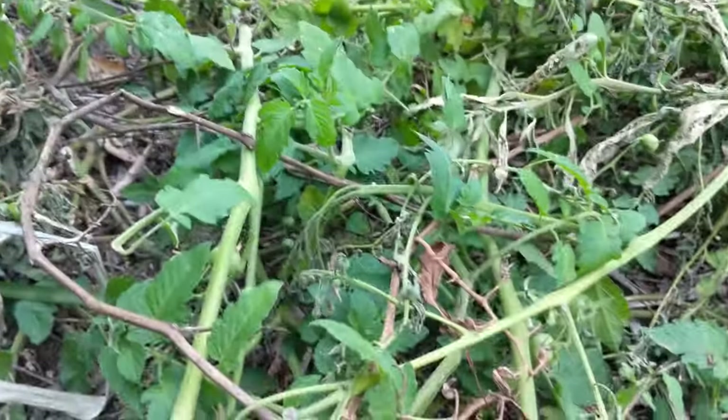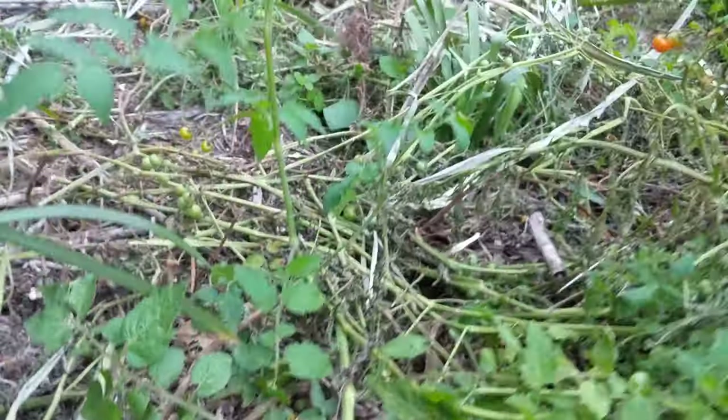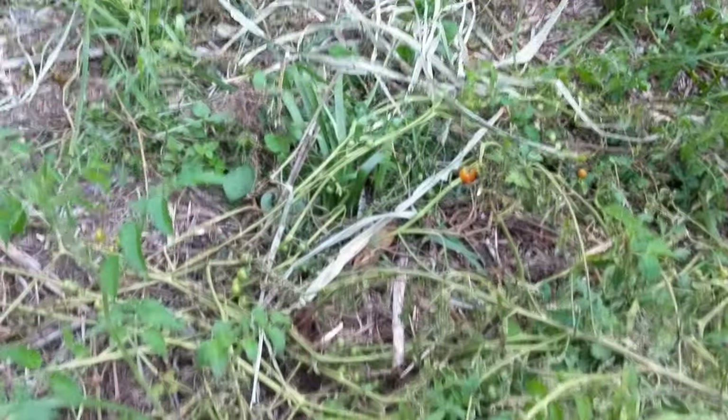Some feral cherry tomato, looks like someone's tried to kill it. It's been trampled.